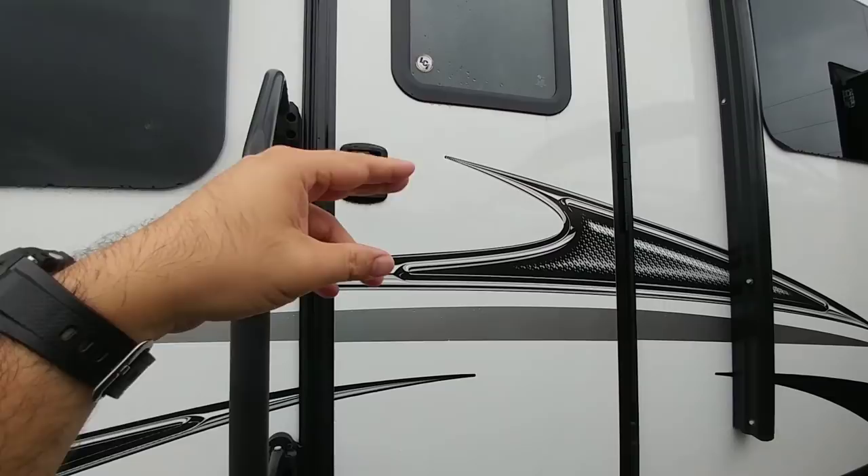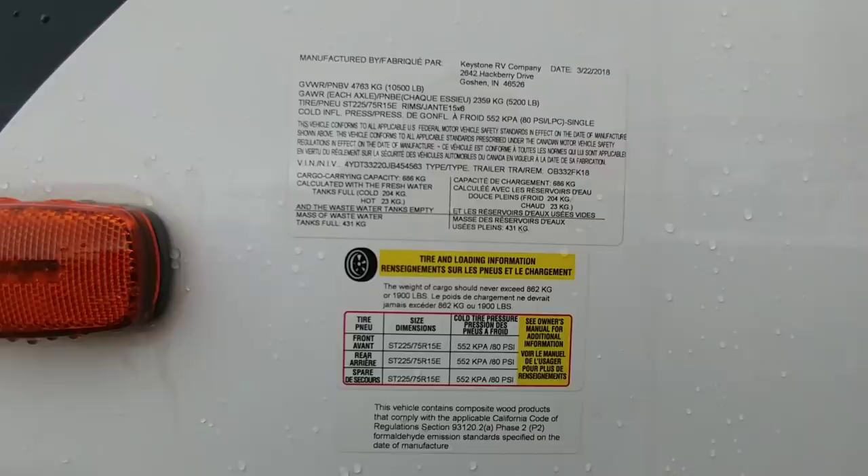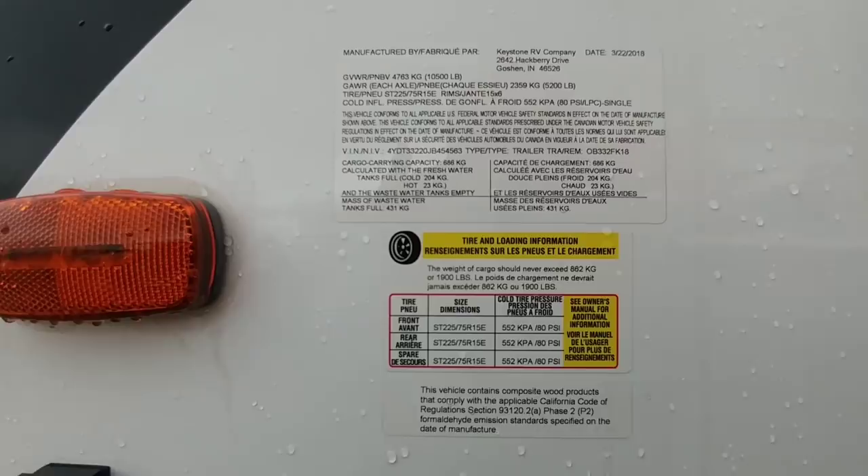Overall this is a really nice unit. Looking at the numbers: the sticker shows a gross vehicle weight rating of 10,500 pounds and a cargo rating of 1,900 pounds. It rides on 225, 75, 15 E-rated tires.